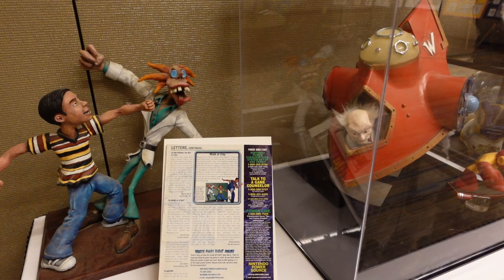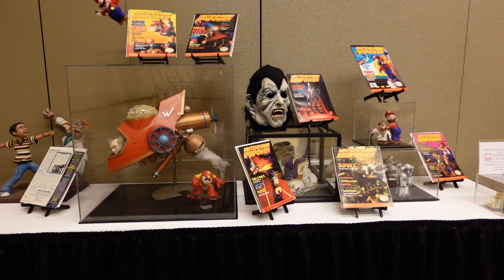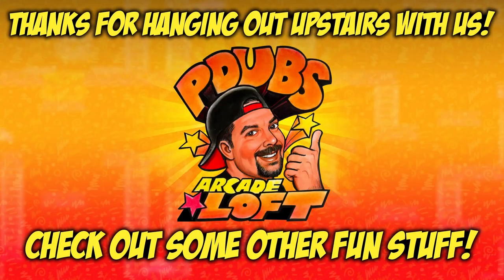Walking through this exhibit was like walking through history. I truly, truly enjoyed it. But I want to know what your favorite piece was — what was your favorite piece of artwork or memory? Did anything get triggered? Definitely let me know in the comments. Give me your feedback and reactions below. Thanks for checking out this video. Give me a thumbs up on the way out, and as always, thank you for subscribing. See you next time!